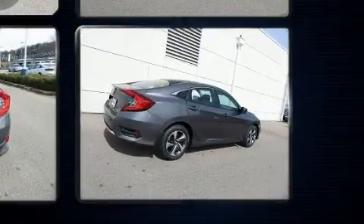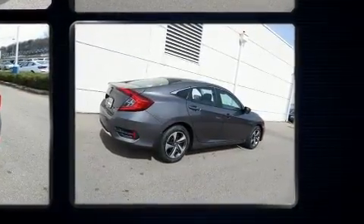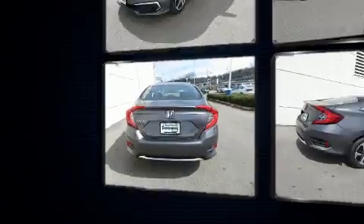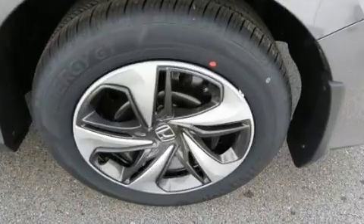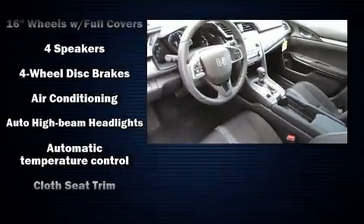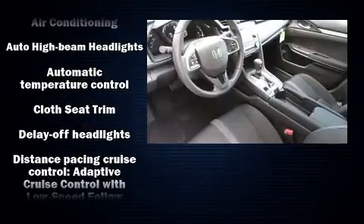A wealth of standard features mean that you no longer have to sacrifice, such as cruise control, a tachometer, fully automatic headlights, lane departure warning, and remote keyless entry. Audio features include an AM-FM radio and four well-positioned speakers.